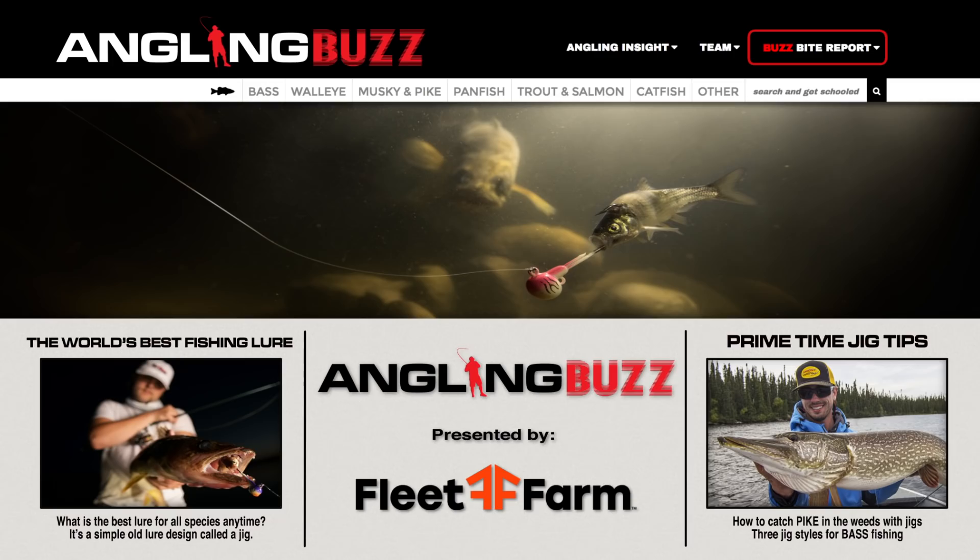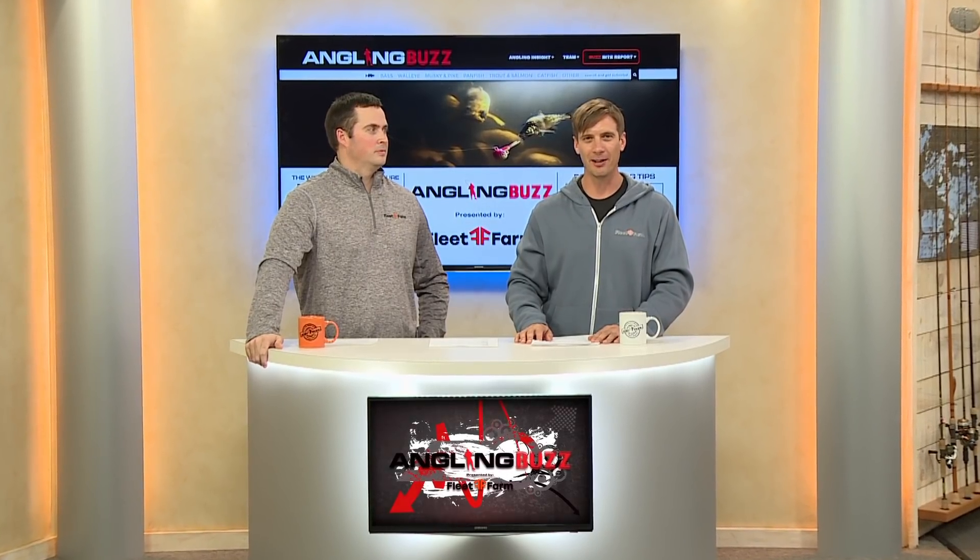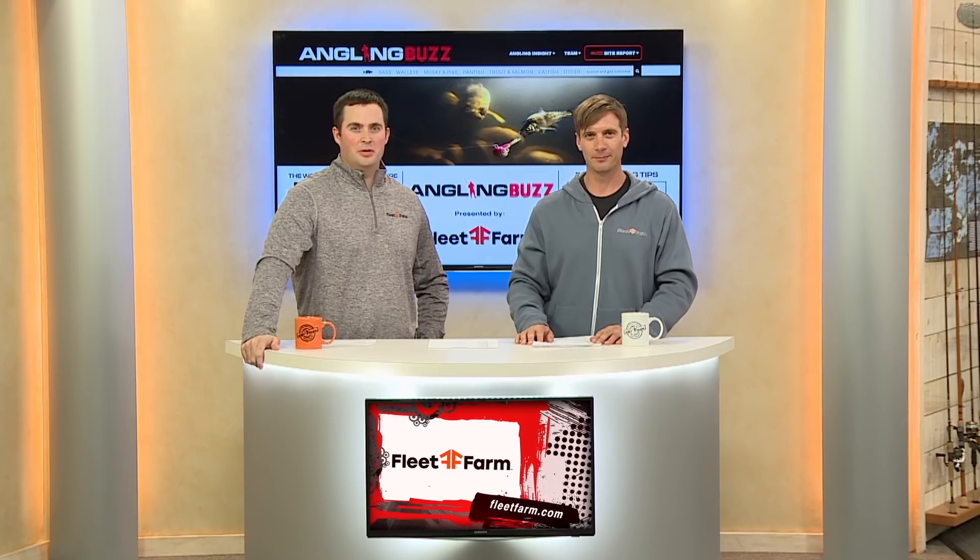On today's show, we're talking about the world's best fishing lure. This is Angling Buzz TV. I'm Troy Linder. And I'm Jason Fried.